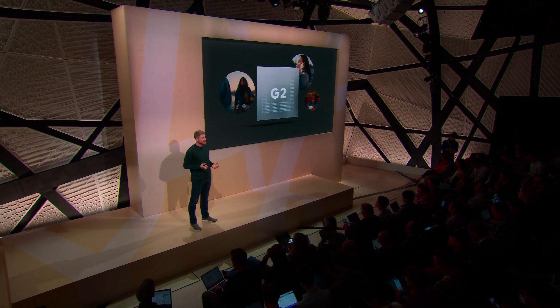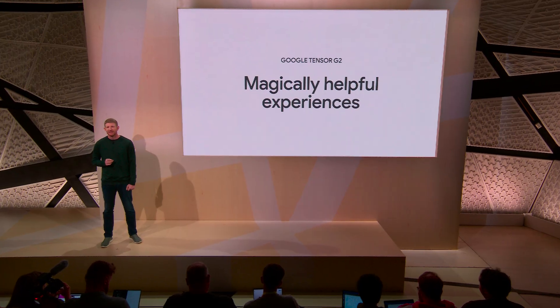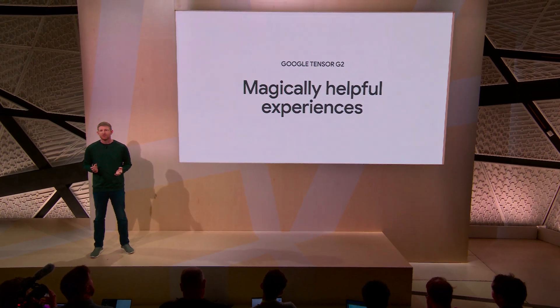Tensor G2's design also helps lower power consumption for everyday phone activities like recording videos, streaming music, speech recognition, and translating conversations. And Tensor G2 makes your smartphone smarter, enabling all kinds of technological breakthroughs and magically helpful experiences.